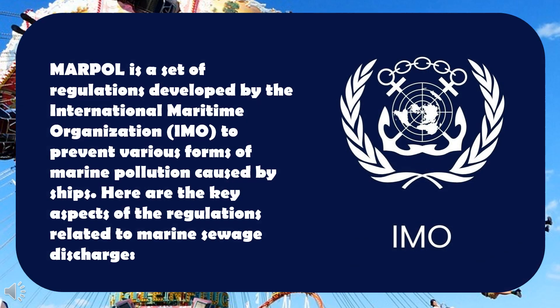MARPOL is a set of regulations developed by the International Maritime Organization to prevent various forms of marine pollution caused by ships. Here are the key aspects of the regulations related to marine sewage discharge.